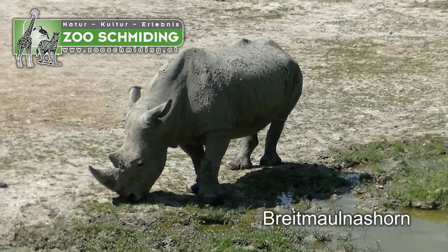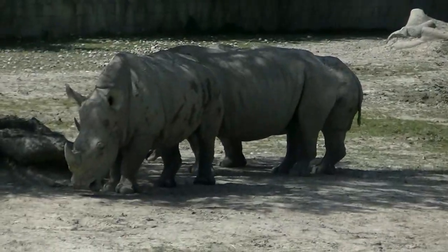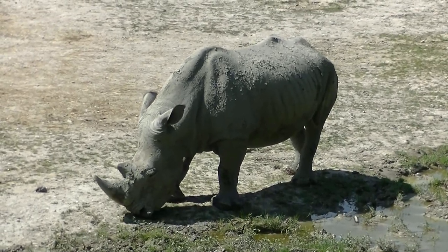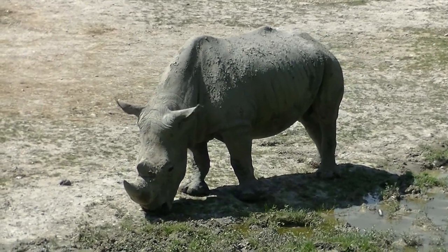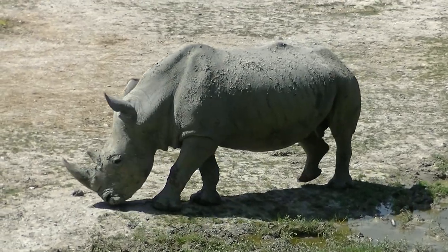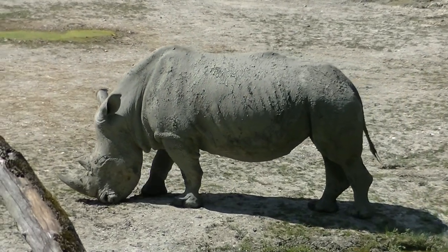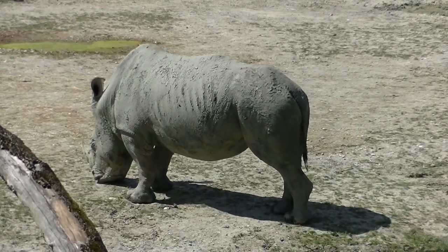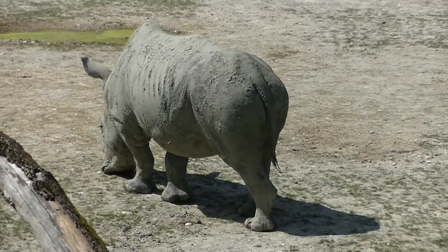Ein Nashorn blieb nicht gern allein, darum lud es sich die Freunde ein. Wenn man sich dieses gemächliche Tempo ansieht, sollte man kaum glauben, dass Nashörner glatt die Geschwindigkeit erreichen, die ein Auto in der Stadt fahren darf — also 50 bis sogar 60 km/h. Einem gereizten Nashorn in dieser Geschwindigkeit über den Weg zu laufen, das würde ich niemandem raten.